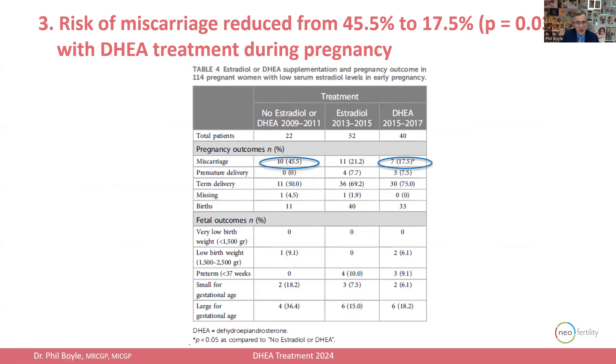Our third key point is that the incidence of miscarriage went from 45.5% down to just 17.5%. Admittedly our numbers are low, but that's why we have statistical tools — we achieved statistical significance, and these results demonstrate a real scientific effect from DHEA despite the small sample size. I have no doubt from what I've observed clinically, but it's a different level of proof to demonstrate it on a population basis and achieve statistical significance, which we have done.